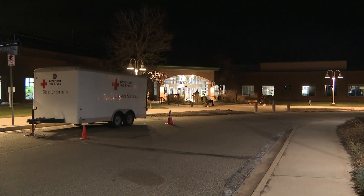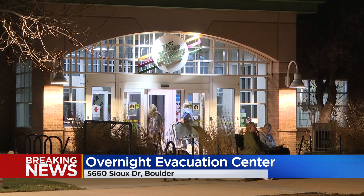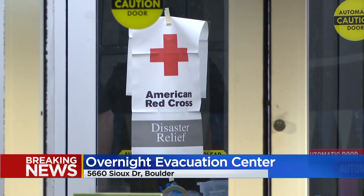Around 8,000 homes are inside that evacuation zone, and people who are still displaced are being told to go to the East Boulder Community Center on Sioux Drive. People can go there for any resources they may need, including a place to stay for the night.